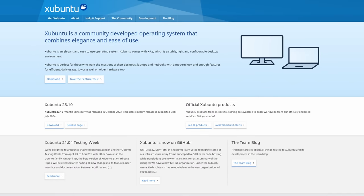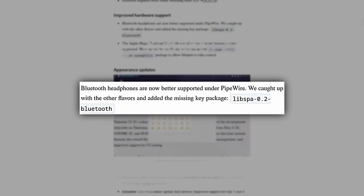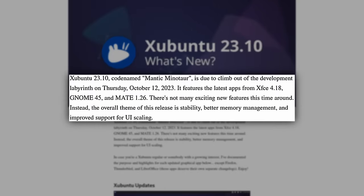Xubuntu 23.10 also has a lot of changes, including some really cool changes related to PipeWire and Bluetooth headphone support. It also has the latest XFCE, which is 4.18 — the same version that Xubuntu 23.04 had — but there are some things being backported from newer versions of XFCE in the development stage. So it technically is 4.18, but with extra stuff.